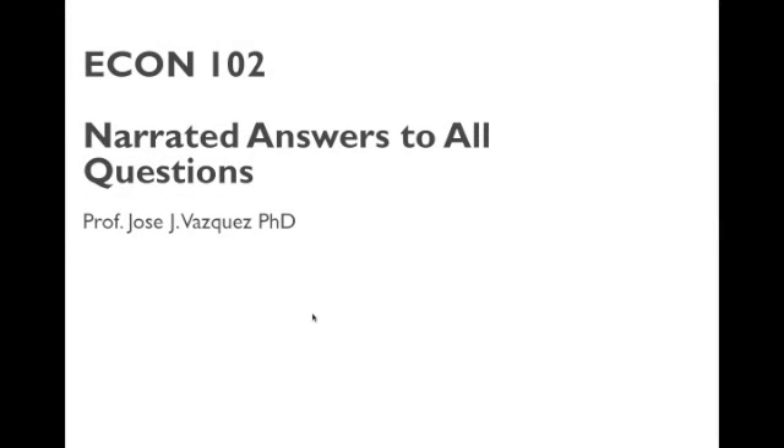Here's a narrated answer to all the questions. Hopefully this will be something you could use to study for exam 1. I know it's late coming — I've tried to do this a couple of times but had some technical issues. I'm going to try to do this before every exam.